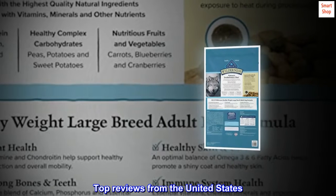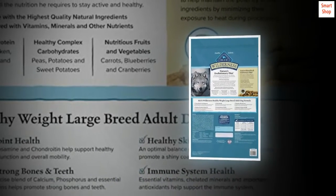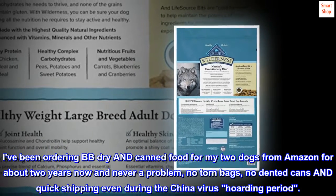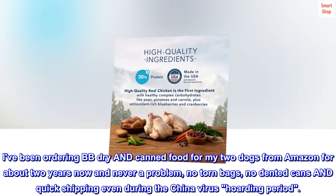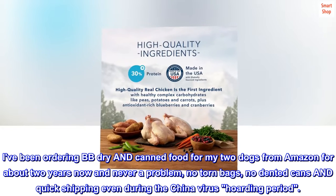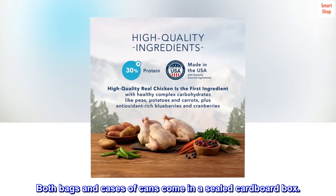Top reviews from the United States — Blue Buffalo Dry Dog Food. I've been ordering BB dry and canned food for my two dogs from Amazon for about two years now and never a problem. No torn bags, no dented cans, and quick shipping even during the China virus hoarding period. Both bags and cases of cans come in a sealed cardboard box.